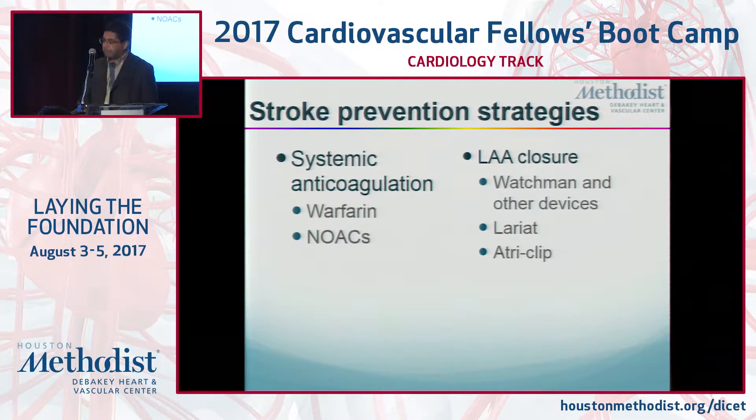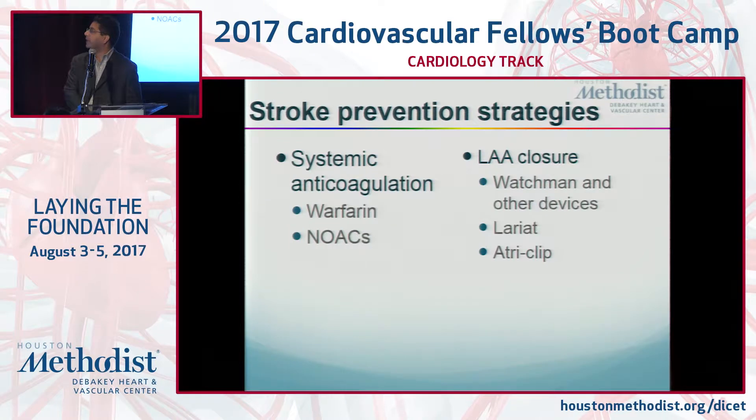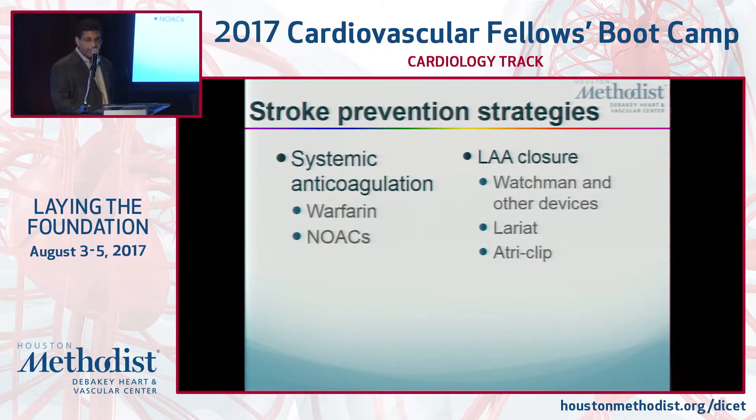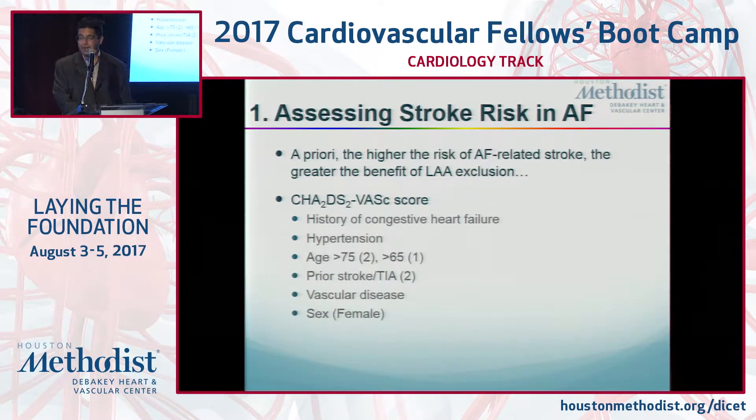The strategies to prevent patients from having this happen involve anticoagulation or doing something about that appendage to make it mechanically impossible for a clot to form there. That includes procedures like the Watchman procedure, which has been out for a year and a half, the Lariat procedure, which has been out for several years, and the surgical AtriClip procedure, which has also been out for a long time. Selecting the right strategy is the key, but it's important to know there are options, and many people are not even given these options.